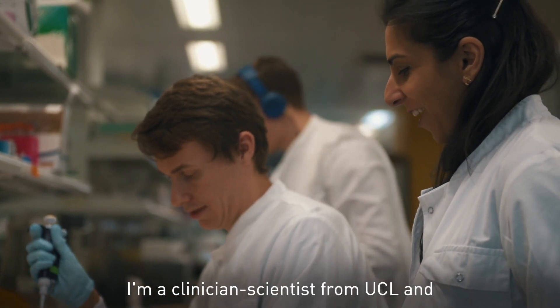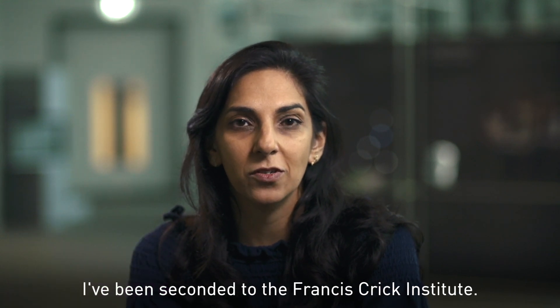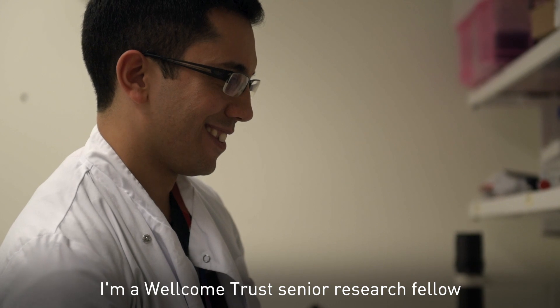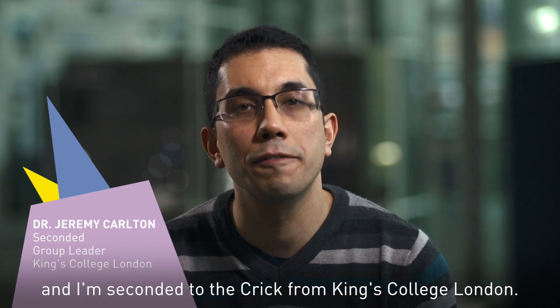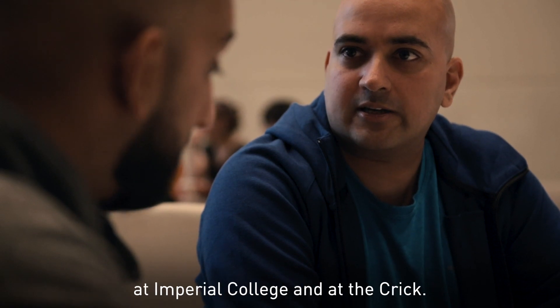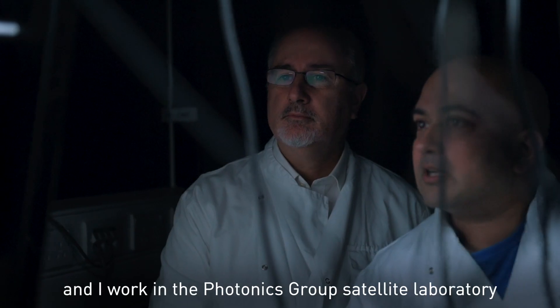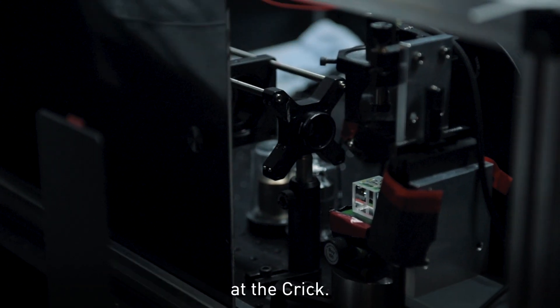I'm a clinician scientist from UCL and I've been seconded to the Francis Crick Institute. I'm a Wellcome Trust Senior Research Fellow and I'm seconded to the Crick from King's College London. I'm a Postdoctoral Research Associate at Imperial College and at the Crick. I'm a Professor of Physics at Imperial College London and I work in the Photonics Group Satellite Laboratory at the Crick.